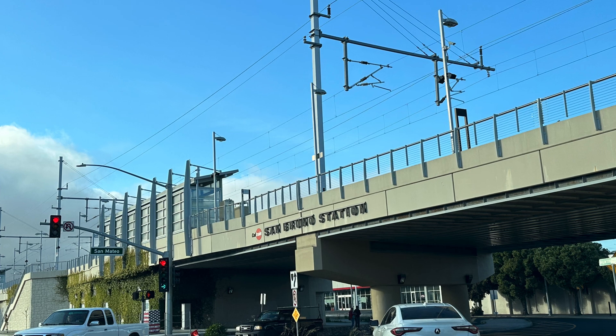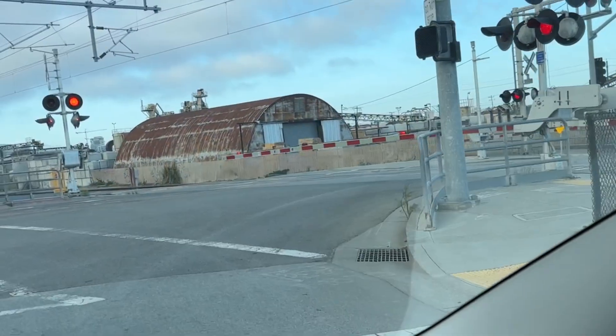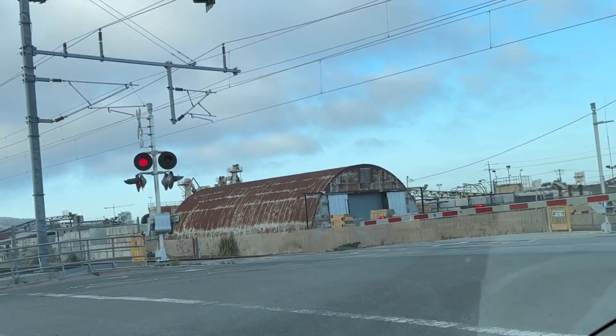Further south on the line, we can see catenary is up at the San Bruno Station and also in South San Francisco.